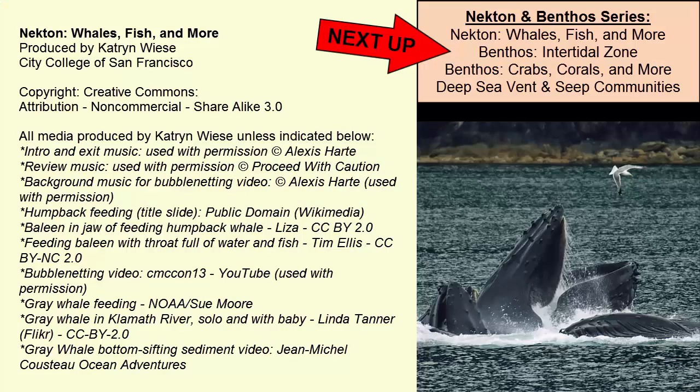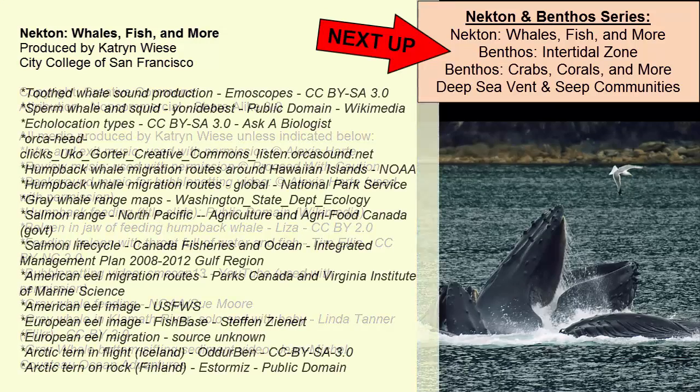For more information and more detail, continue on to the next video in this series.